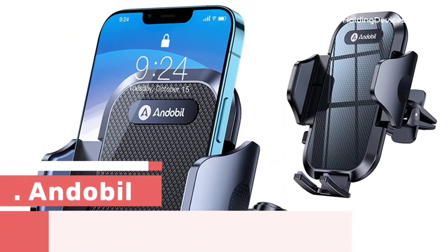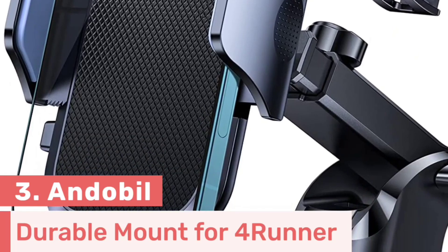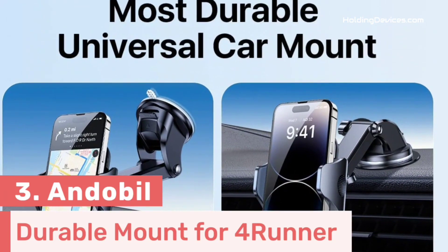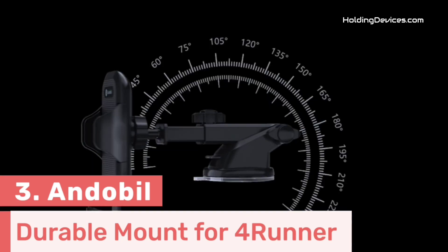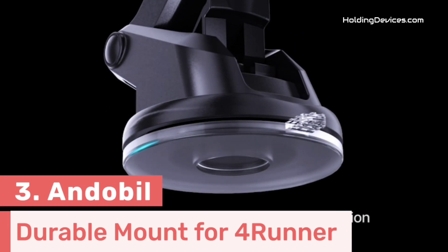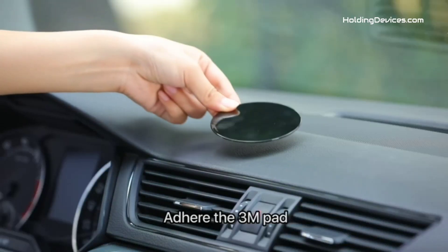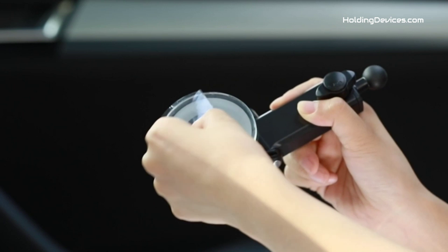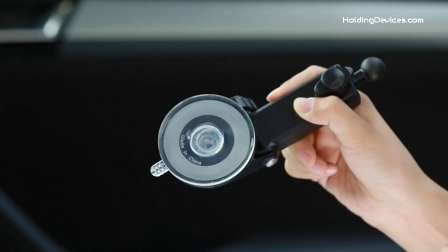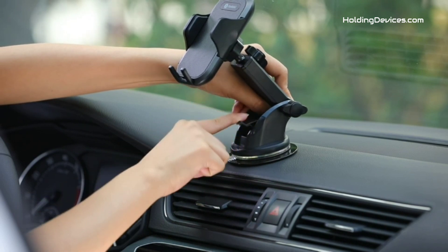Number 3. This smartphone holder is made by Andabeel. It is a 3-in-1 smartphone mount which can be mounted on the dashboard, windshield, and air vent types, and it is perfectly compatible with Toyota 4Runner. It comes with a newly invented suction cup that has suction power increased by three times, because it features three layers of new nano-silica gel material and adopts a two-step locking mechanism, which makes it an extremely stable phone mount.